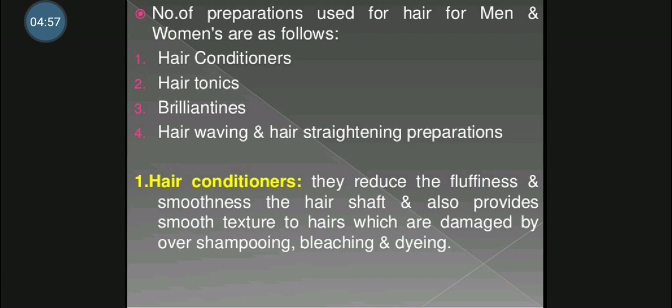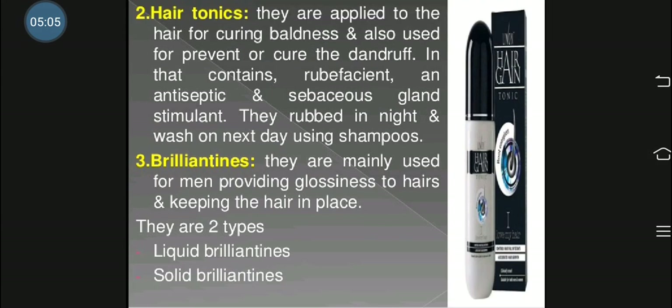Hair conditioner is used after shampooing the hairs. This is done to remove the detergent film which has been left by shampoo. The hair becomes too soft to touch after this. Then after shampooing, hair conditioner preparation is applied to the hair shaft.